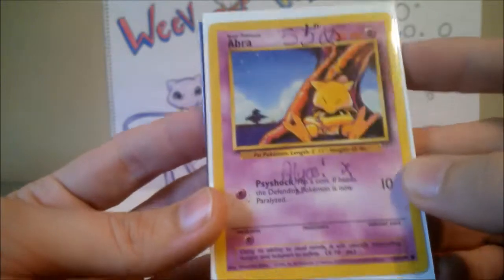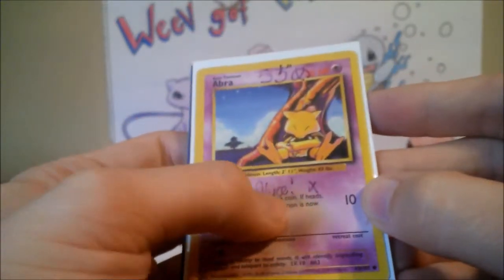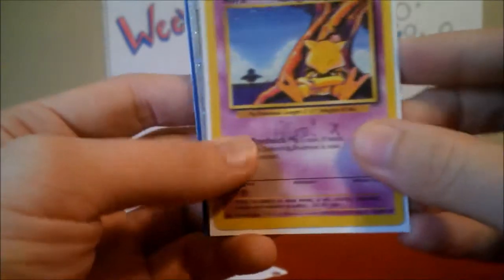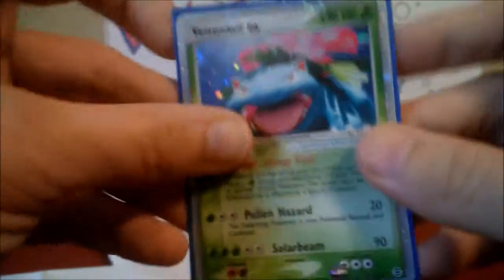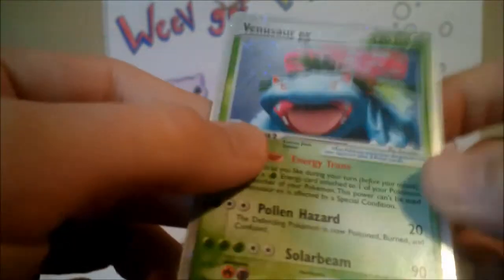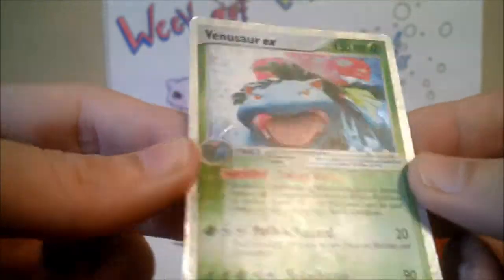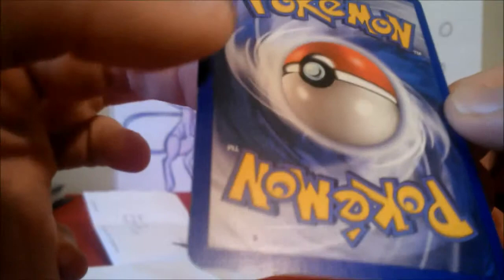Let's take a look. So we've got another signature card — it's an Abra from Base Set and it has her name here, Alice. That's awesome. Here's one card we traded for, which is a Venusaur EX.